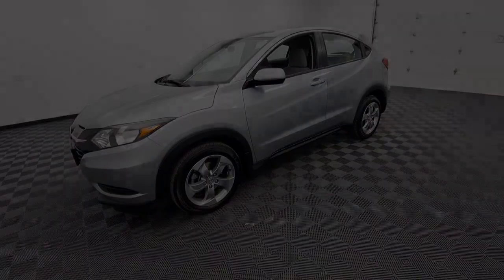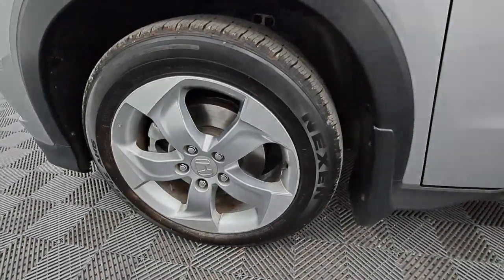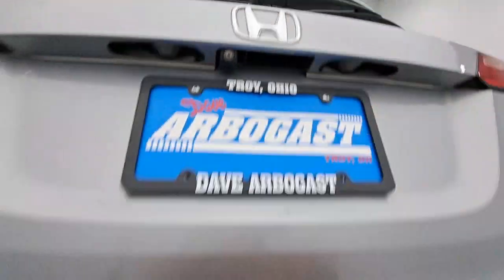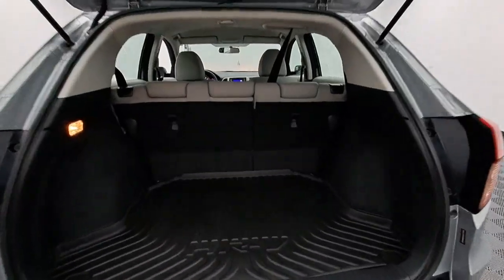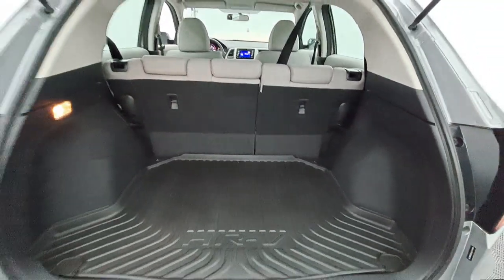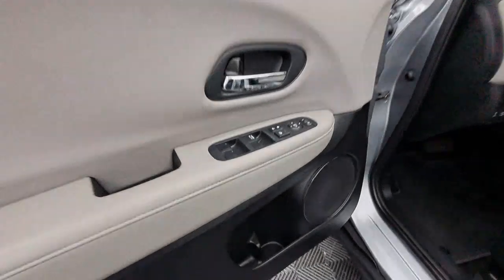The following are some of this vehicle's highlighted options: all wheel drive, keyless entry, backup camera, alarm, Bluetooth, steering wheel audio controls, aluminum wheels, electronic stability control, rear spoiler, and traction control.